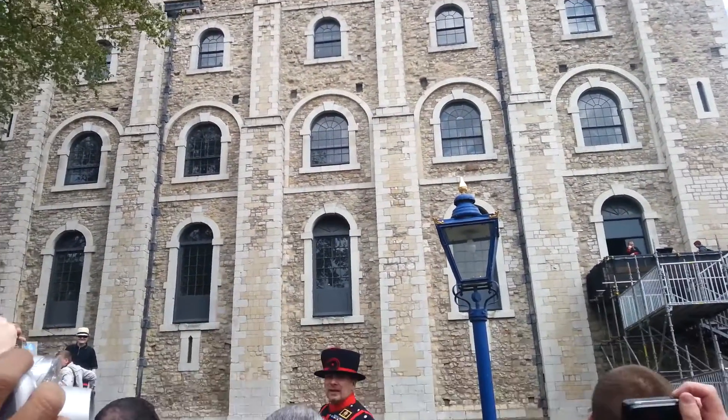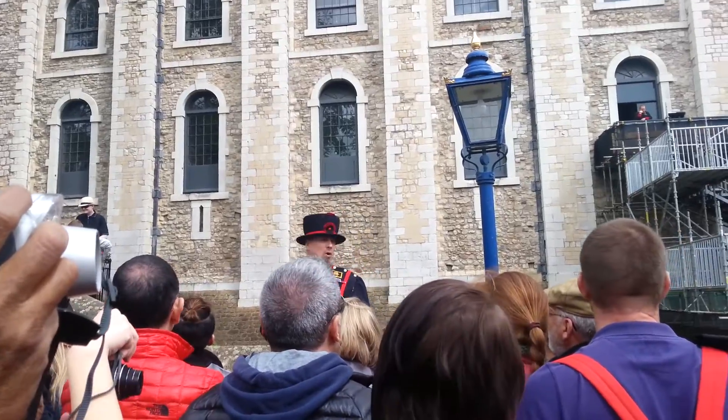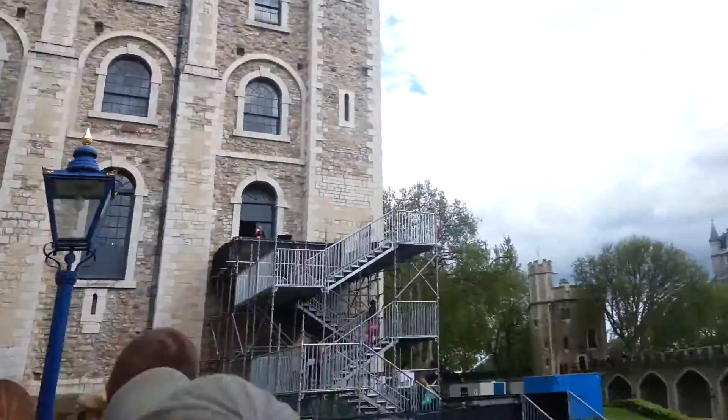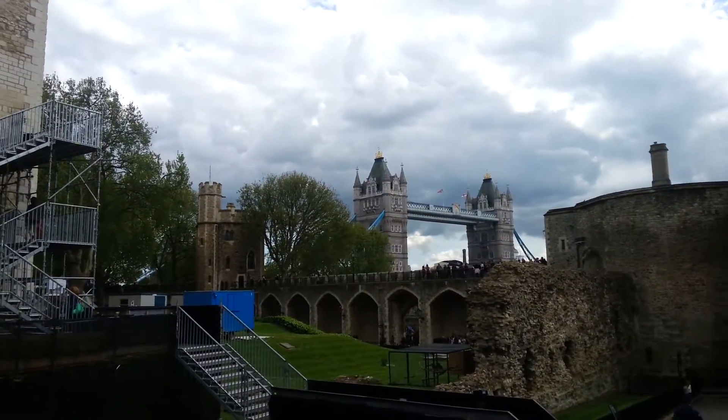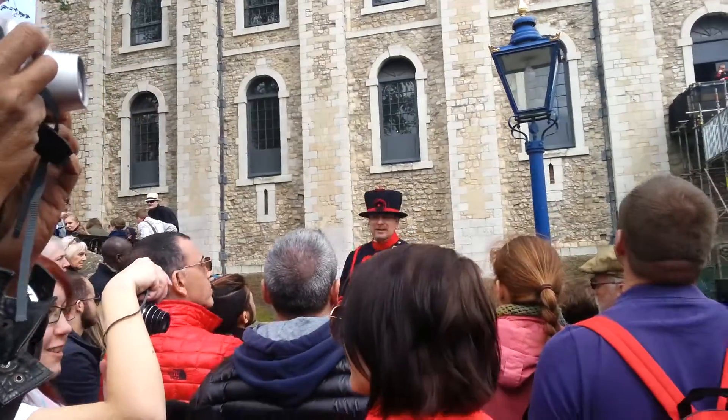...in thickness from 15 feet thick at the bottom to 11 feet thick at the top. On each corner is a tower — three of the towers are square, one on the far north east corner is a linen tower, the round tower where the Royal Observatory was first established.